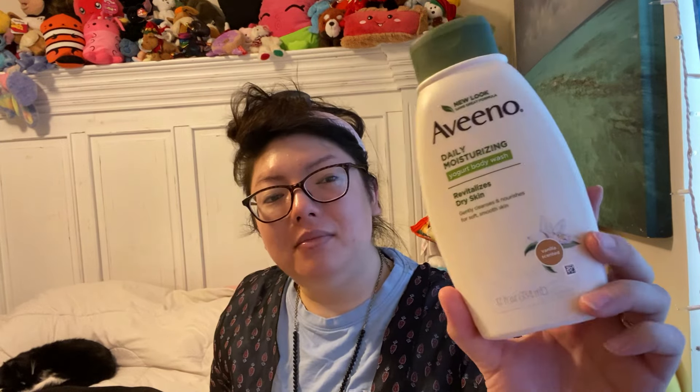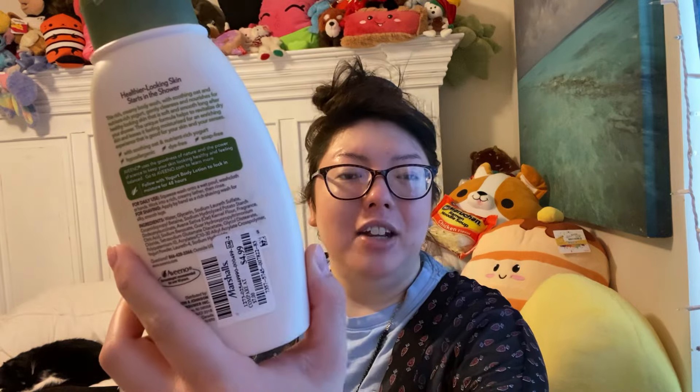I found this Aveeno Daily Moisturizing Yogurt Body Wash. I have used a yogurt one before — I think it was peach scented. This one is a vanilla scent and this was $4.99. Aveeno is a nice name brand and when I see these in store they're usually very expensive. 12 fluid ounces. This smells like the OGX — which one is it, the big brown bottle? It smells kind of like cake frosting, but maybe just not quite as sweet. That smells really good. I can't wait to use that.